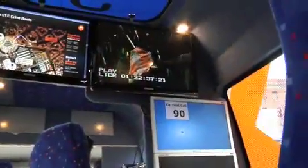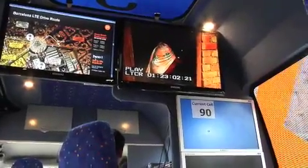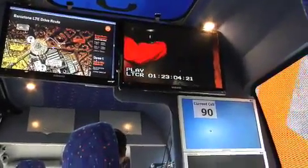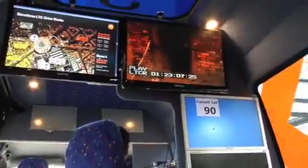We're demonstrating here a live LTE inter-site handover, and you'll see when the number 90 changes to 94, we will have performed a live LTE handover in the streets of Barcelona.